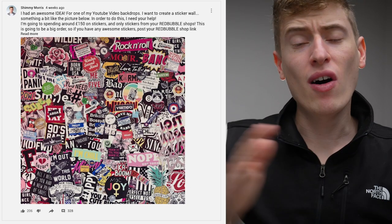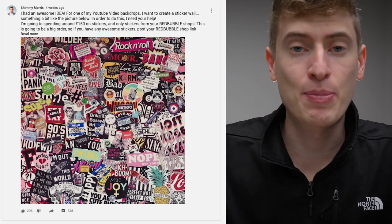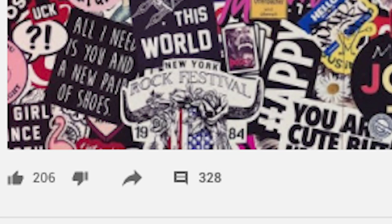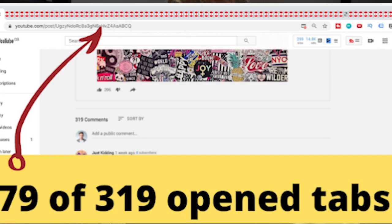I made this post where I asked you for your Redbubble store links because I wanted to make this sticker wall, and I got over 300 comments. I was determined to open up every single link, which basically completely and utterly destroyed my laptop. I opened every single person's link and looked at every single person's store. I recorded the whole thing on my camera, however my computer screen wasn't recording, so annoyingly I wasn't actually able to post that video for you.